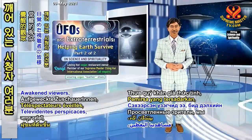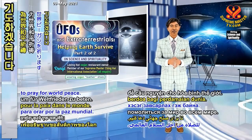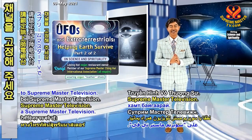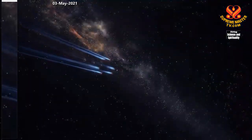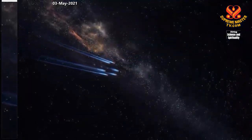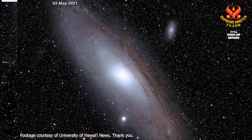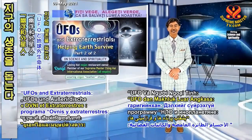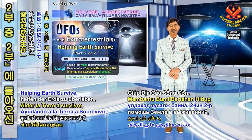Awakened viewers, we'll take a moment now to pray for world peace. Please stay tuned to Supreme Master Television. Welcome back to our program, UFOs and Extraterrestrials, Helping Earth Survive, Part 2 of 2.